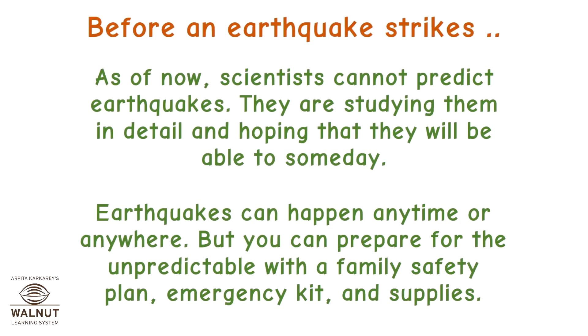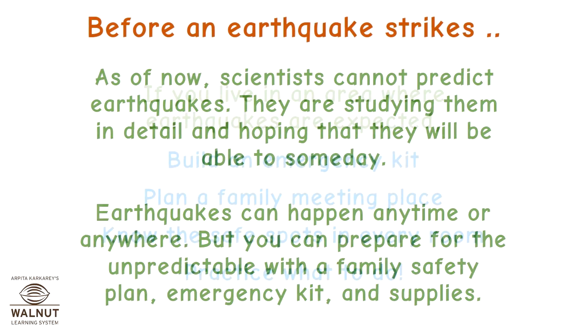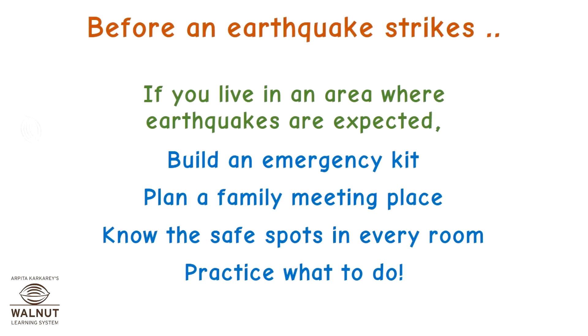Before an earthquake strikes: as of now, scientists cannot predict earthquakes, though they are studying them in detail. Earthquakes can happen anytime or anywhere, but you can prepare with a family safety plan, emergency kit and supplies. If you live in an earthquake-prone area, build an emergency kit, plan a family meeting place, know the safe spots in every room, and practice what to do.